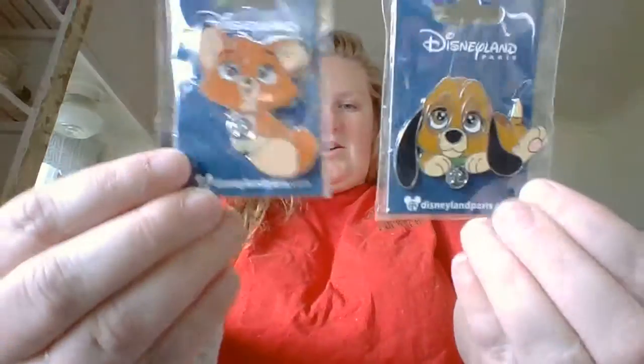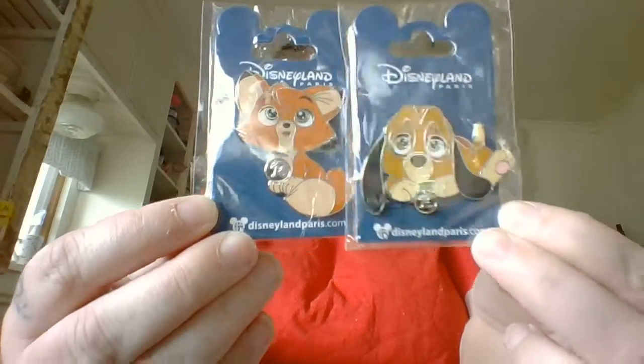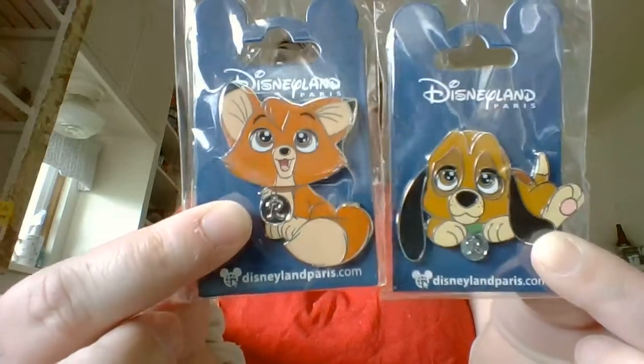But I fell in love with these two Disneyland Paris pins that she had, so it was worth the little offset. I got a Todd and Copper adorable little Disneyland Paris set. They're big pins. They're so cute. Thank you so much — those will fit in nicely with my collection.